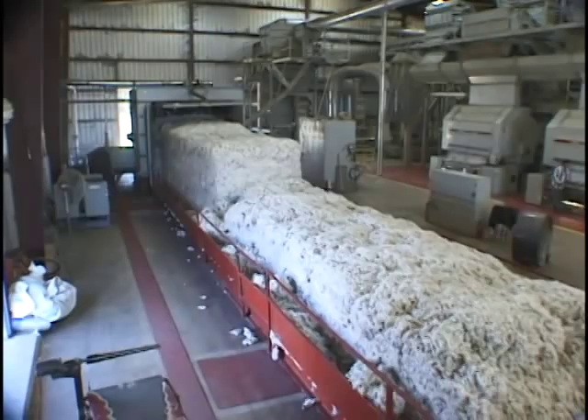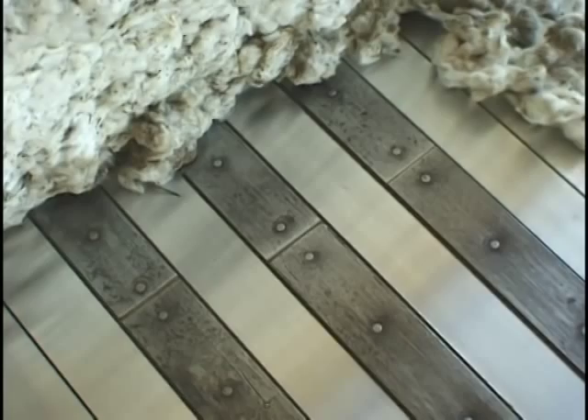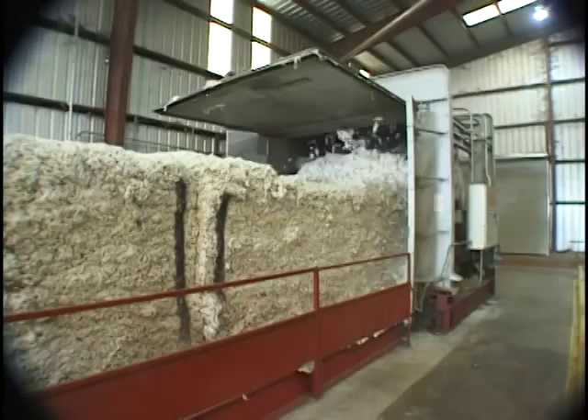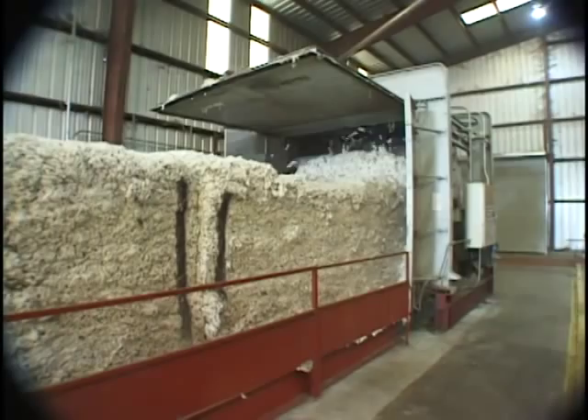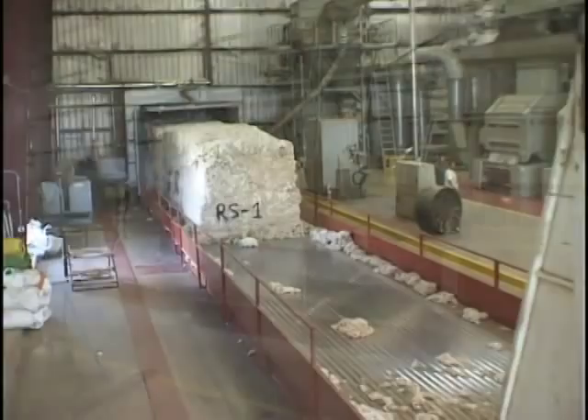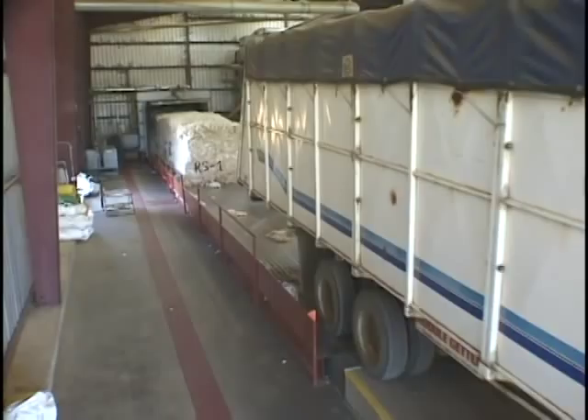The walk-and-floor conveyor, which can be used with any manufacturer's feeder head, meters cotton to the feed rolls. Anchoring an existing traveling head system is an inexpensive solution, making retrofitting quick and easy. Unlike a traveling head, the addition of modules onto the walk-and-floor system does not interrupt flow, saving time and allowing you to increase throughput.